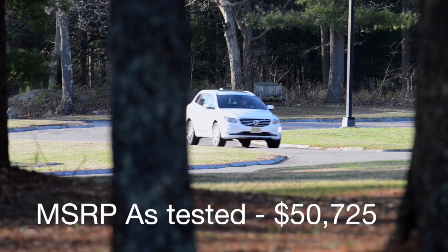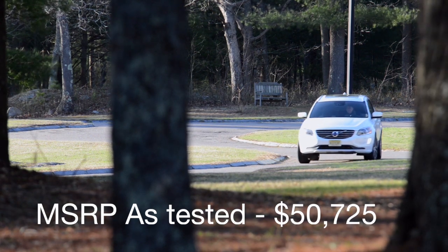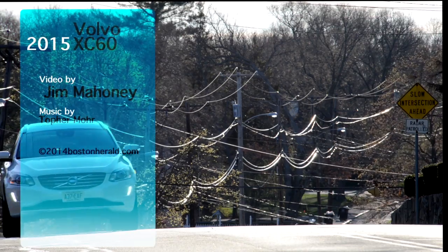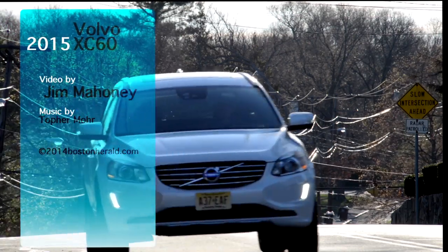More than just a luxury people mover, the Volvo XC60 T6 is very competitive with the offerings from Acura, Lexus, BMW, Audi, and Porsche.